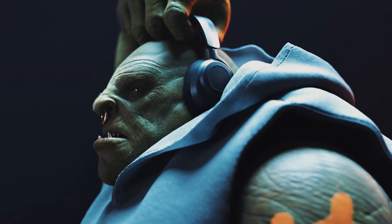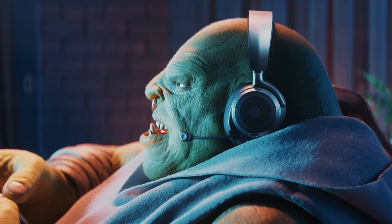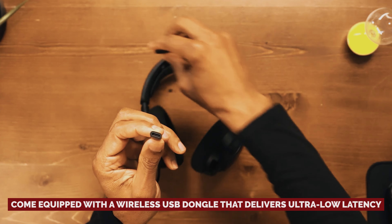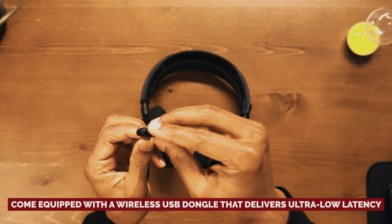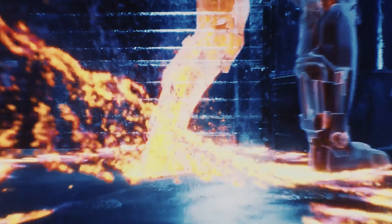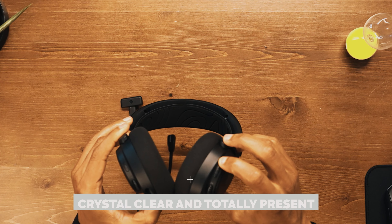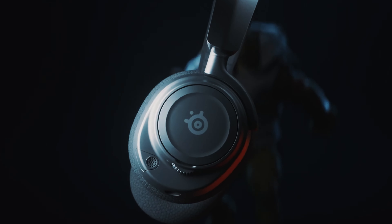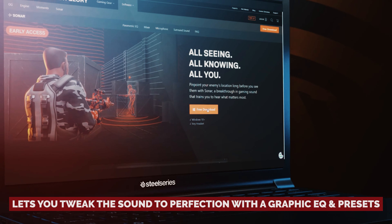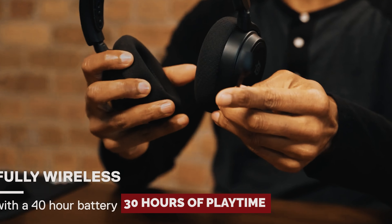Number 1: SteelSeries Arctis Nova 7, our pick for best gaming headset overall. Get ready to level up your gaming experience with the SteelSeries Arctis Nova 7 wireless headphones — they're like the MVPs of the competitive gaming world. These bad boys come equipped with a wireless USB dongle that delivers ultra-low latency, so you can bid farewell to annoying audio-video lag. Picture this: a bass-rich sound so crisp even the subtlest footsteps won't escape your notice. Voices come through crystal clear and totally present. Sometimes they can veer into veiled and lack-of-detail territory, but the companion app lets you tweak the sound to perfection with a graphic EQ and presets.